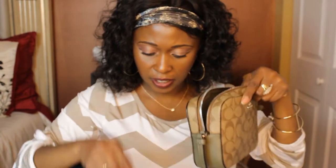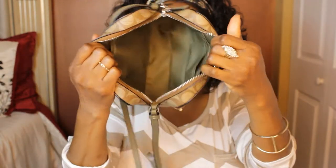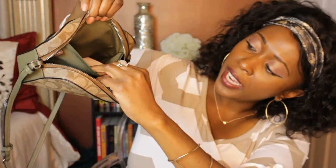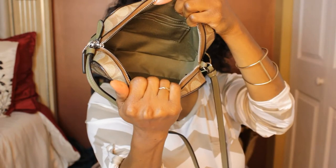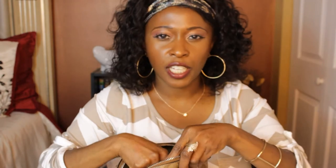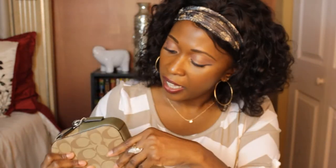They had the bag stuffed with paper so let's take that out so I can show you what the inside looks like. Very well packaged. On the inside, they have little card holder slots for your credit cards right there, and there's also another pocket on the opposite side that you can stick stuff in as well. I think it has enough space for what I need — just a quick little bag to grab when I'm going out.